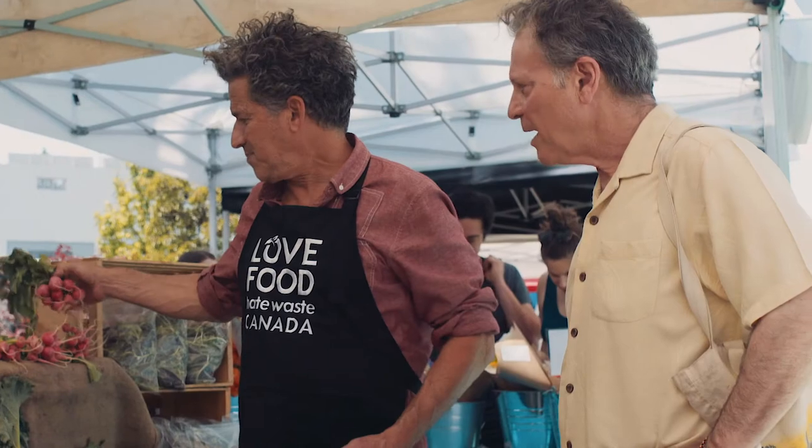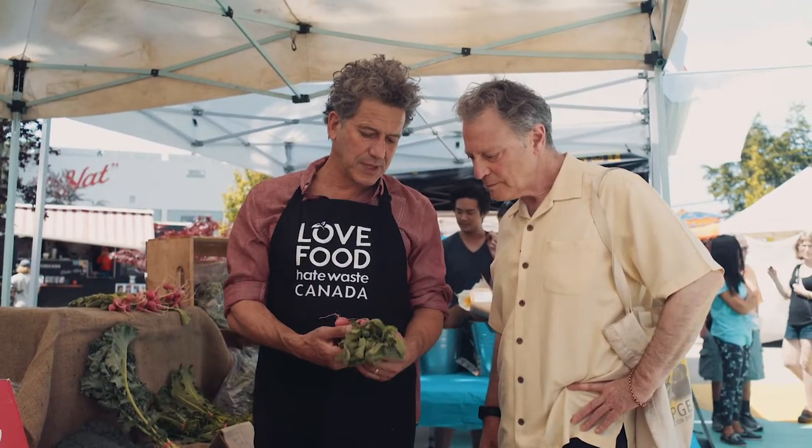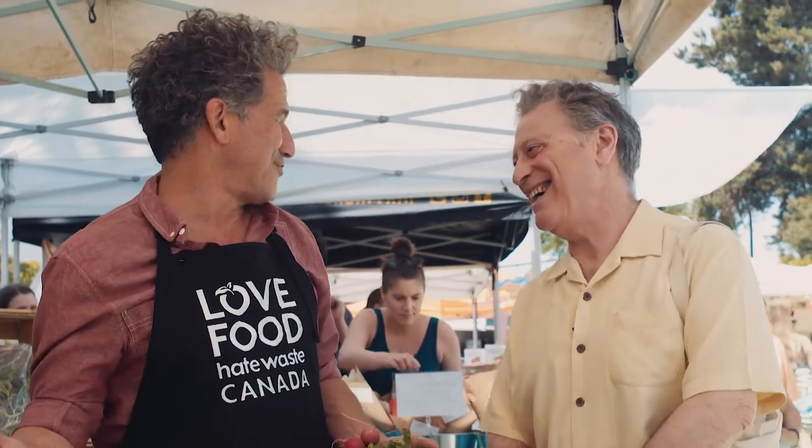Here's a great example. These are radishes — beautiful radishes. But normally people would bring these home, they'd take the tops and throw them in the green bin. You can put them into a frittata, which I call a frittata because it's all free when you're using these things.